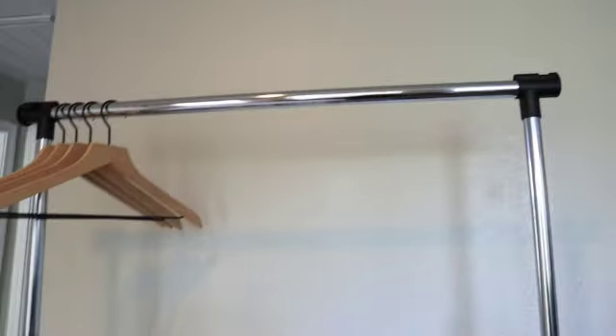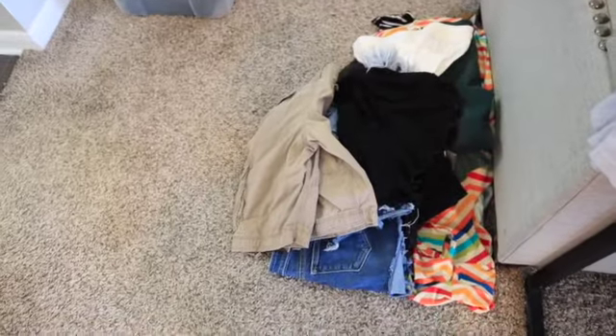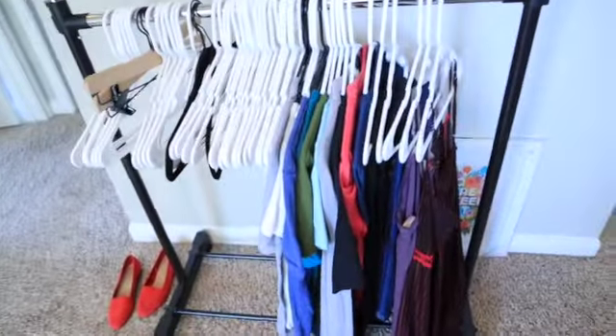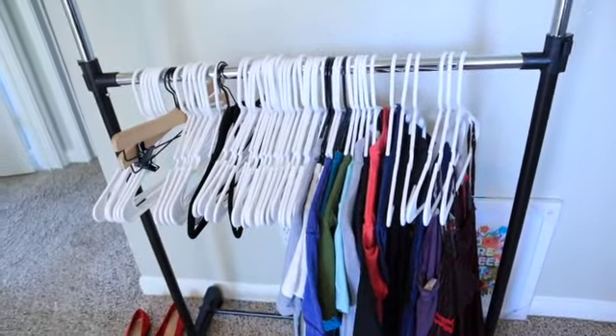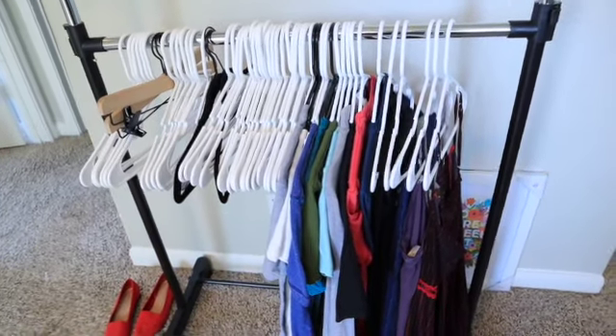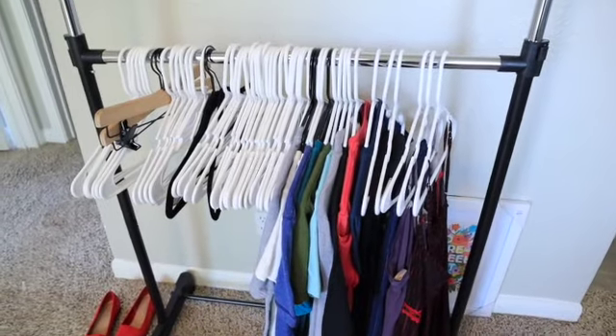The top rack is now empty and everything is here. I think I'm going to wait until next weekend to do the remaining items because it is very time-consuming, so I'm just going to list all of my new items and then the rest will be next weekend.